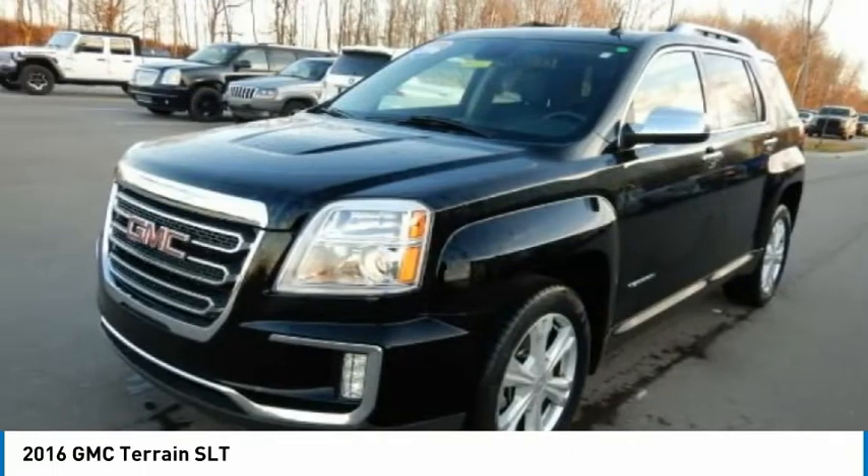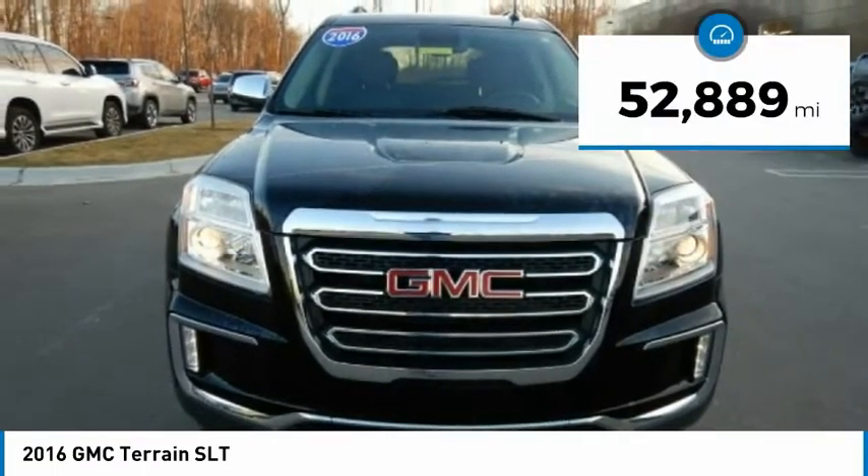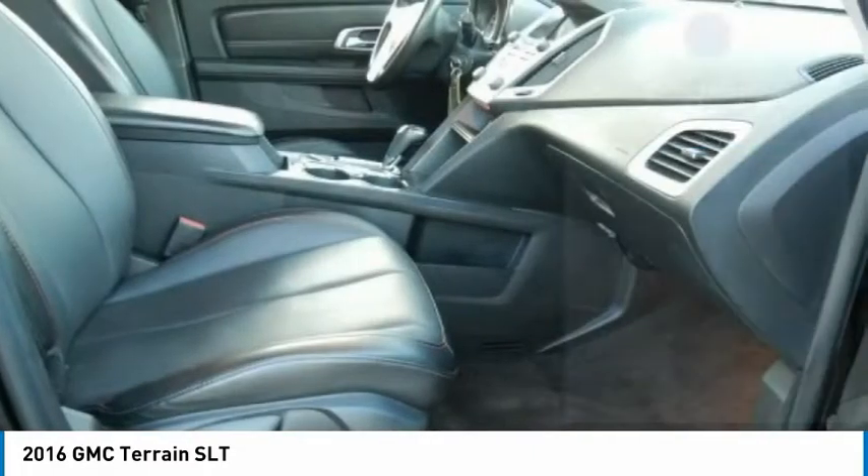An EPA-estimated 32-highway MPG is not bad either. This vehicle has less than 55,000 miles. Here are some of this vehicle's great options.